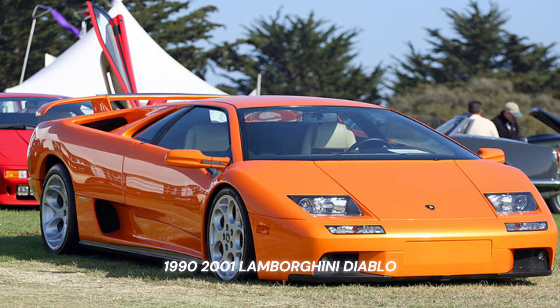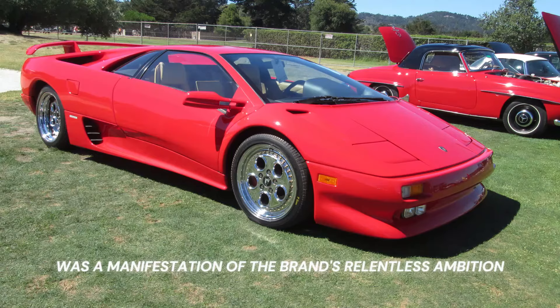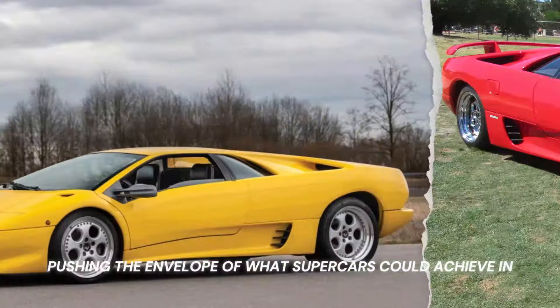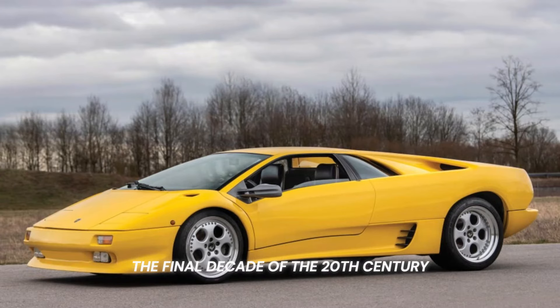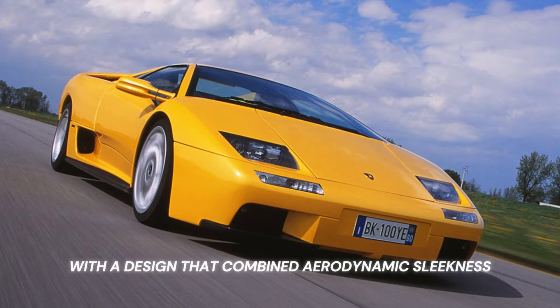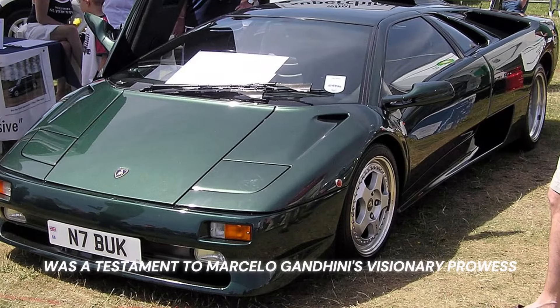The next Lamborghini on our list is the Lamborghini Diablo, 1990–2001. The Lamborghini Diablo was a manifestation of the brand's relentless ambition, pushing the envelope of what supercars could achieve in the final decade of the 20th century. With its name evoking the ferocity of a devil, the Diablo lived up to its moniker, with a design that combined aerodynamic sleekness with a predatory stance. This creation, reminiscent of both heritage and futuristic cues, was a testament to Marcello Gandini's visionary prowess.